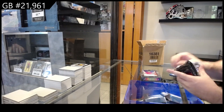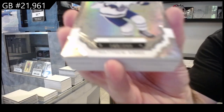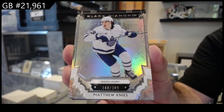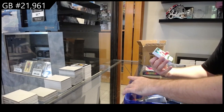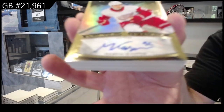All right, last and hopefully not least — two diamonds, a short print Jewels, a Luke Hughes. We've got a Matthew Knies for the Maple Leafs, number 349 base. Matthew Knies for the Red Wings — diamond futures auto Casper, to 65.